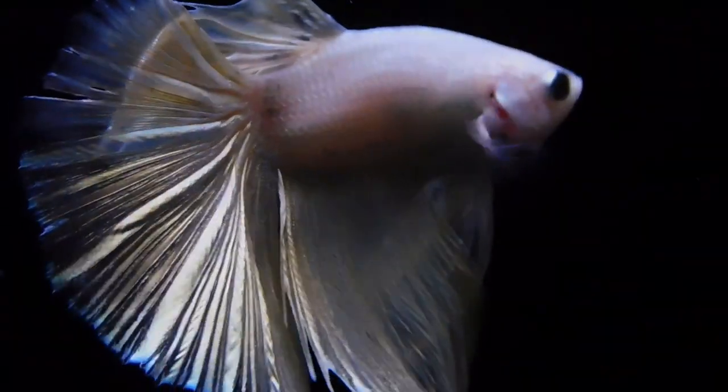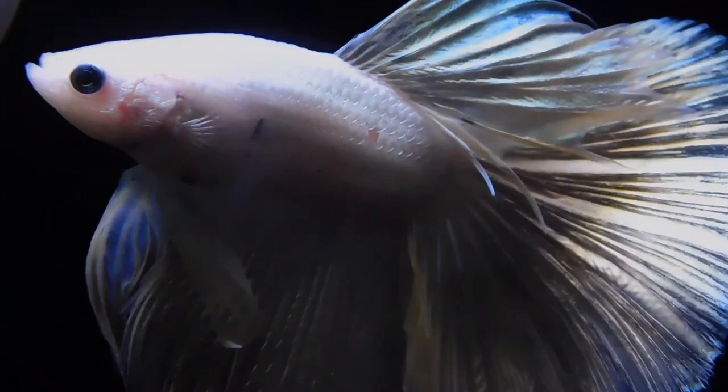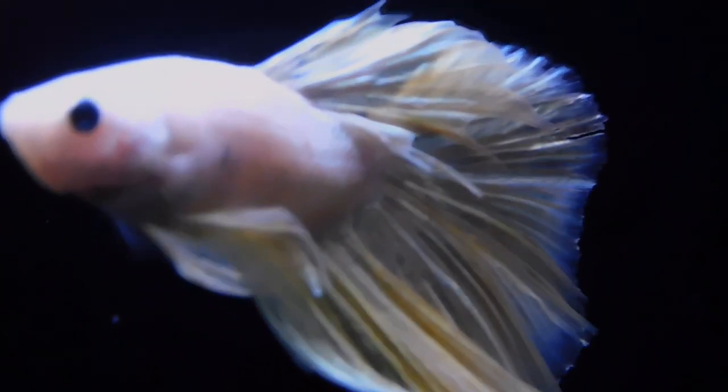For optimum color and growth, feed both betta pellets and tropical flakes with brine shrimp or freeze-dried bloodworms. This will give your betta a variety to eat so they don't get bored of eating the same thing over and over again.